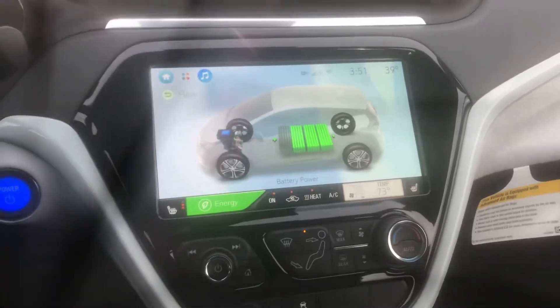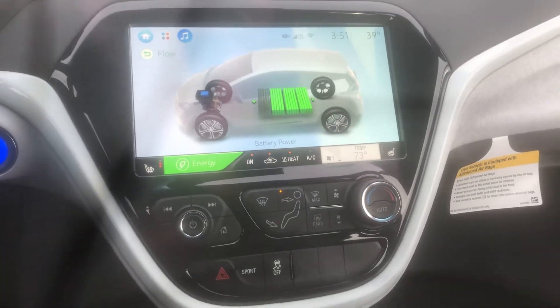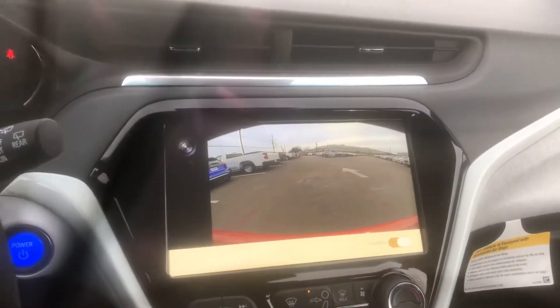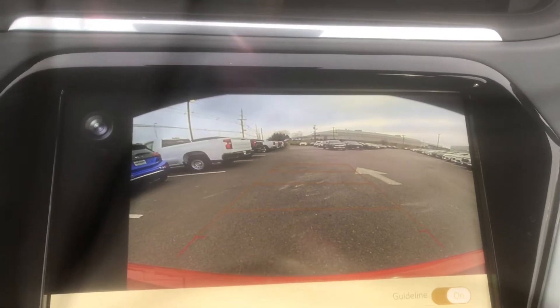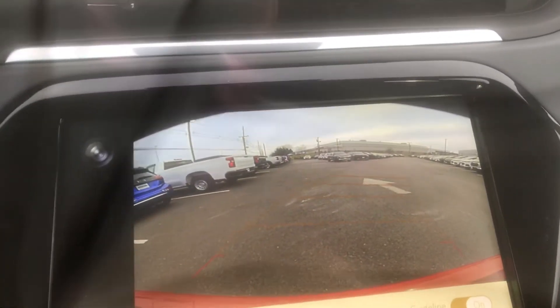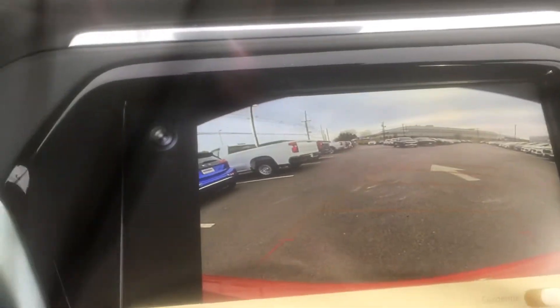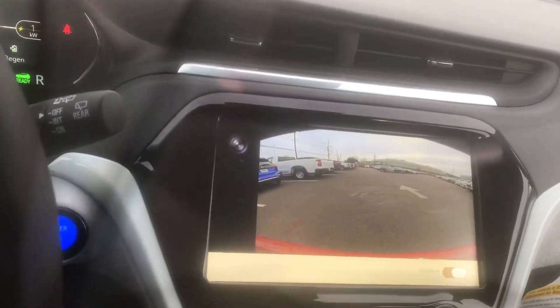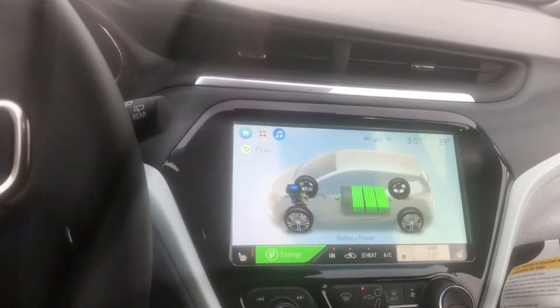You're going to love this large screen. I'm going to shift it into reverse just to give you an idea of how clear that camera is. Hopefully you can see this in the video — as you turn the steering wheel, it kind of curves and contours to help you park and get into that tight little spot.